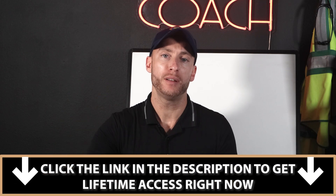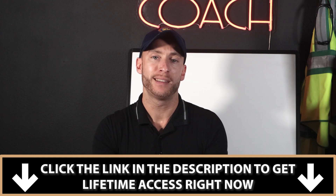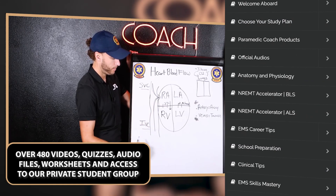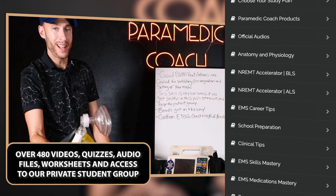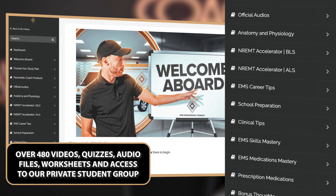A lot of you have asked in the comments about how to prepare for school, get through school, and pass NREMT. The first link in the description is a study tool called the Video Vault that I give to all my students. Inside the Video Vault there are over 480 videos of content, audio files, worksheets, practice quizzes, and a community group. I take all the concepts you need to pass school and NREMT and break them down simply. Students follow the videos, follow the study plan, and they pass. I give lifetime access — check the first link in the description.